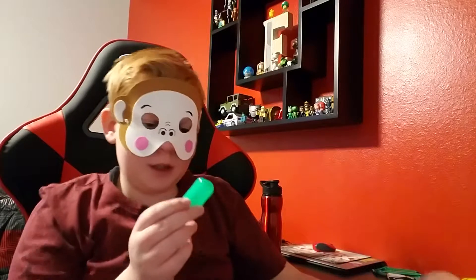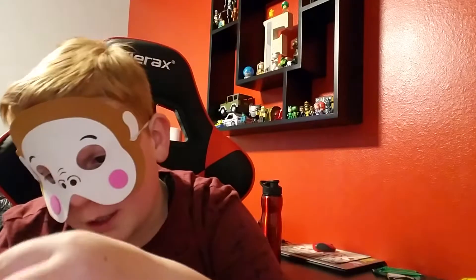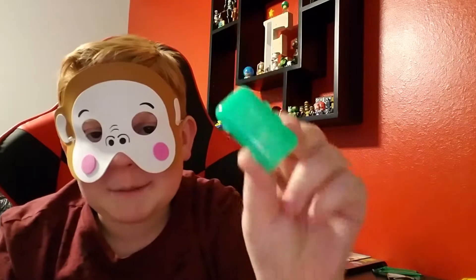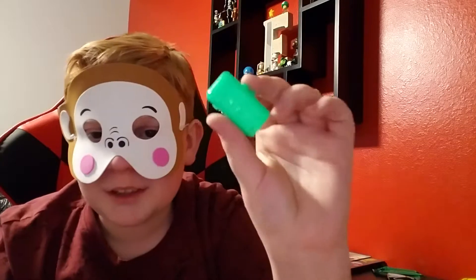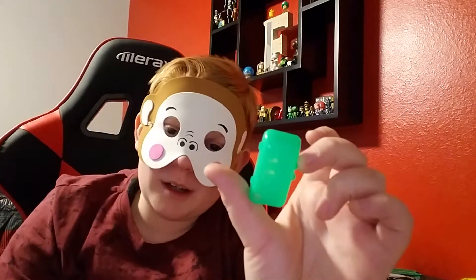Oh my gosh. Look, I got one of these. It goes over your toothbrush. I showed you the last time I got one of these. But the last time I got a pink one — it was girly and stuff and I didn't like it. So I gave it to my sister because I'm a good person. So this is a green one, so it's a little bit better than the last one.